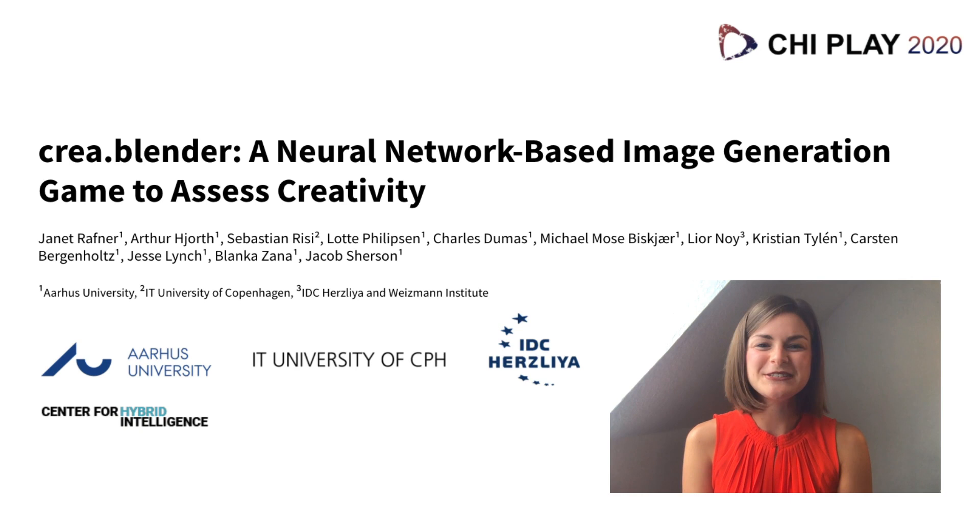Hello, my name is Janet Raffner, and I'm a PhD student at the Center for Hybrid Intelligence at Aarhus University. In this video, I will tell you a little bit about our neural network-based image generation tool that we're developing to be part of a creativity assessment battery.